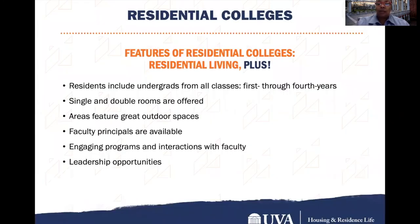Our residential colleges are Residential Living Plus. You get all of the amenities of living in any residential area, plus you get special programming by our residential colleges. Our residential colleges have residents that include undergrads from all classes, first year through fourth year. It's an opportunity for all students from all classes to interact with each other. There are single and double rooms offered. Each area features great outdoor space and faculty principals who lead the college in conjunction with student leadership, giving you an opportunity to be involved as a community leader. There are also engaging programs and interactions with faculty.